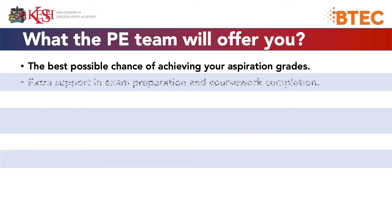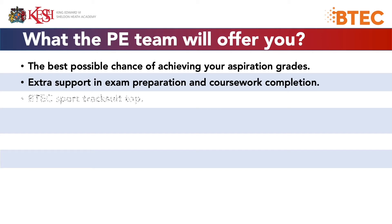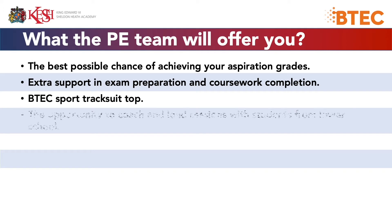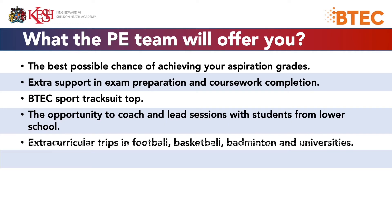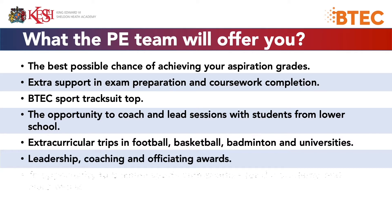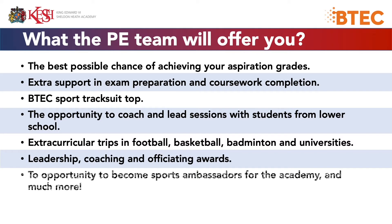We'll offer you the best possible chance of achieving your aspiration grade, extra support, exam prep and coursework completion, a BTEC Sport tracksuit top, the opportunity to coach and lead sessions with students from lower school, extracurricular trips in football, basketball, and badminton, university visits, leadership opportunities, coaching and officiating awards, and the opportunity to become a sports ambassador for the academy — and much more.